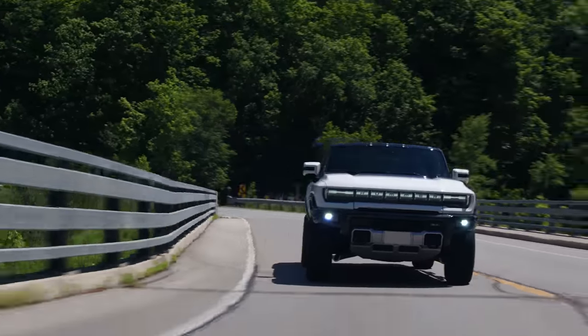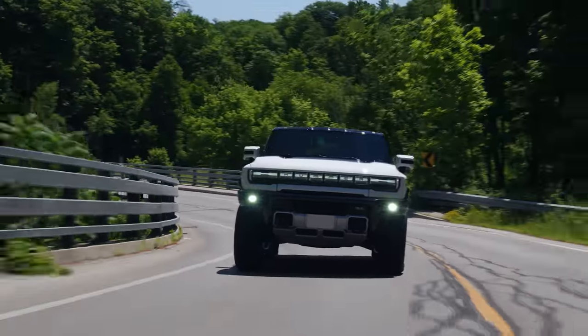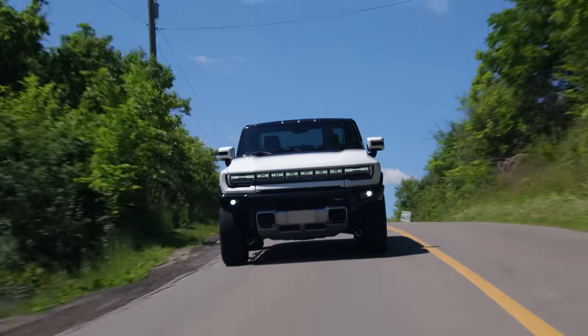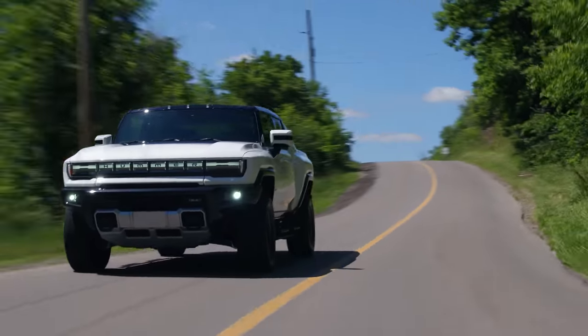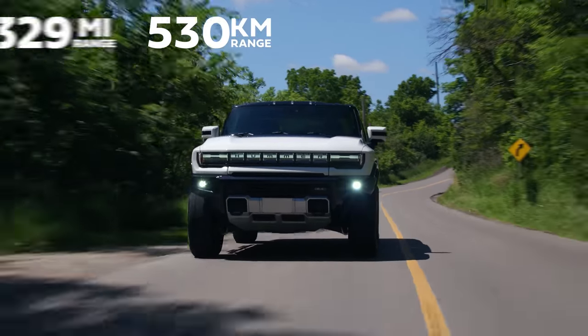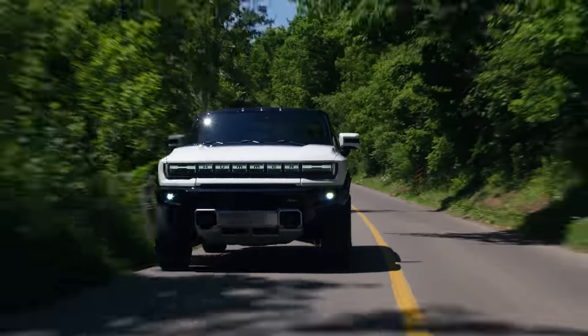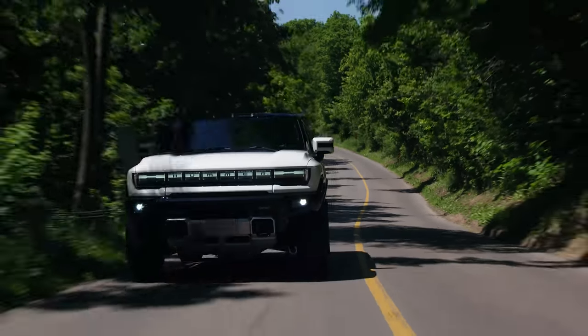Now the electric stuff — GM doesn't really tell you the charge time. The only thing they say is it gets up to 100 miles in 10 minutes at a 350 kW charger, because this is 800-volt architecture, in perfect circumstances. All public chargers are hit or miss. The range is fantastic though: 530 kilometers, which is 329 miles — very respectable. It's a 200 kilowatt-hour battery, which is huge.